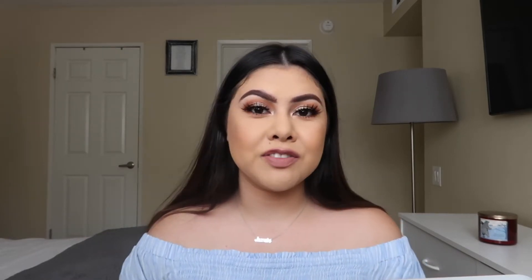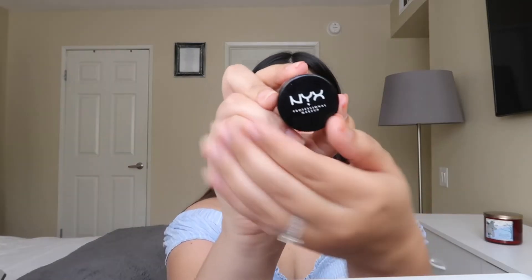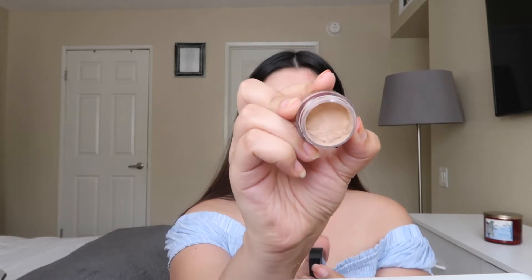If you want to know how I achieved this look, go ahead and keep on watching. I already started with my eyebrows off camera, but I did the same routine as usual — using my NYX Professional Makeup Microbrow Pencil, and then to carve out my eyebrows I went in with the NYX full coverage concealer. It's a pretty thick concealer which is why I only use it on my eyebrows instead of under my eye.